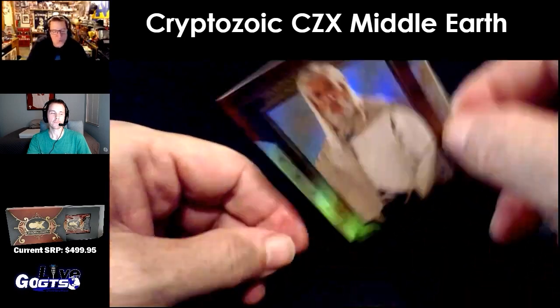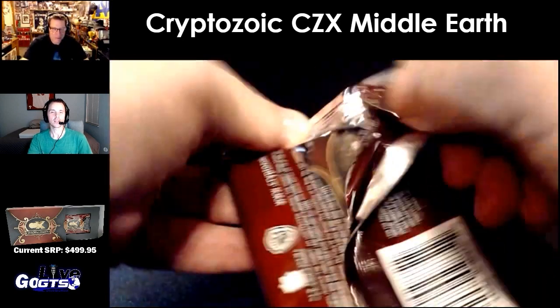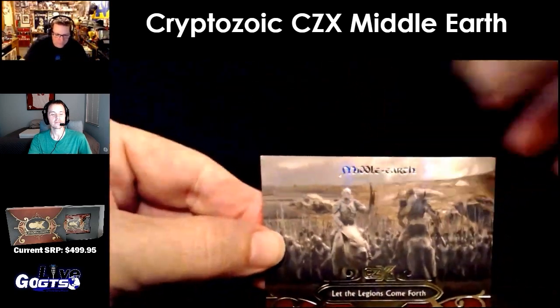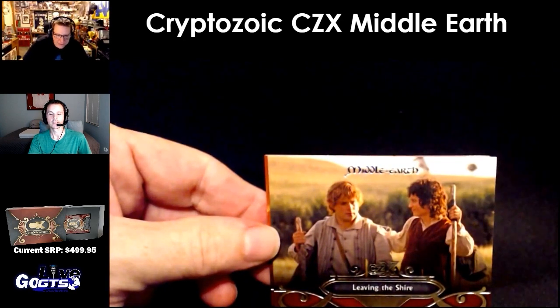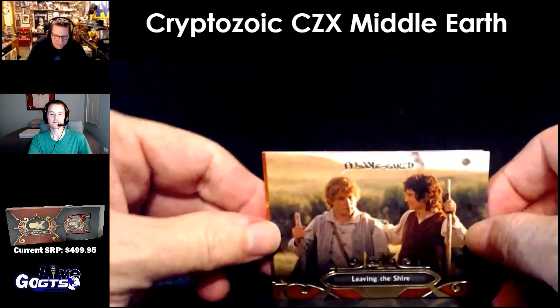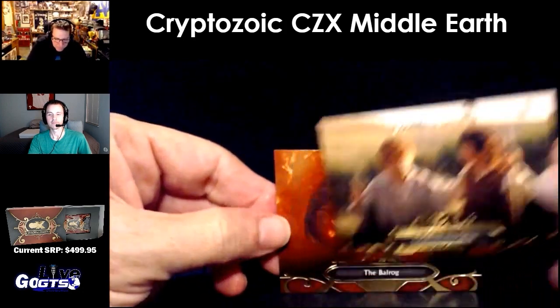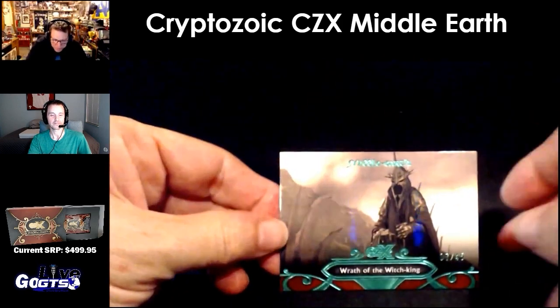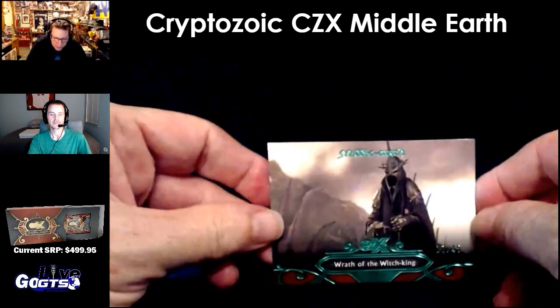I wonder if there's a Gandalf the Grey version. Gandalf's the man. That the legions come forth. History of Middle-Earth. It's Sam — Leaving the Shire. Drudy. Balrog. And green, numbered to just 45, Wrath of the Witch King.